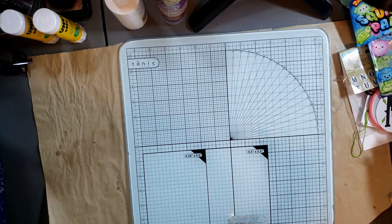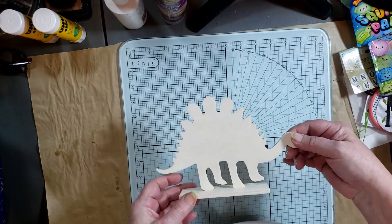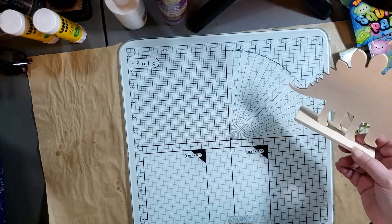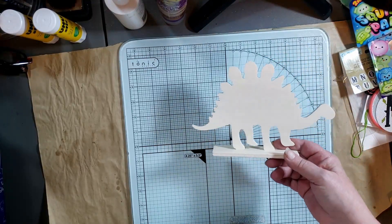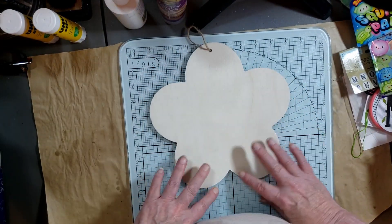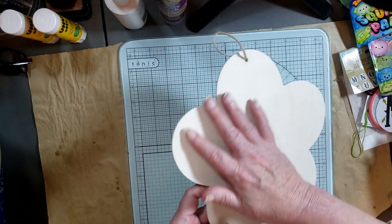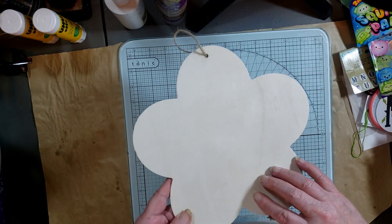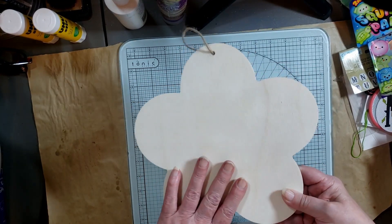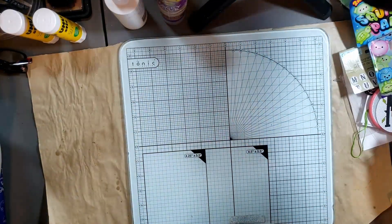One granddaughter got this dinosaur — it stands up on its own and she has plans to decorate it. She's very creative, so it'll be fun to see what she comes up with. She also got this flower, which is a really good-sized flower. You could paint it, cover it with napkin, use your Cricut, put a saying on it — whatever your imagination takes you. It's a good solid piece of wood.